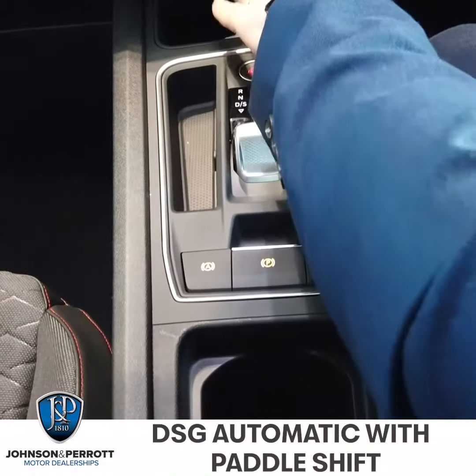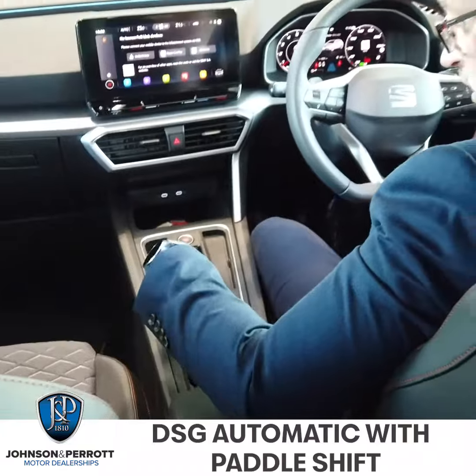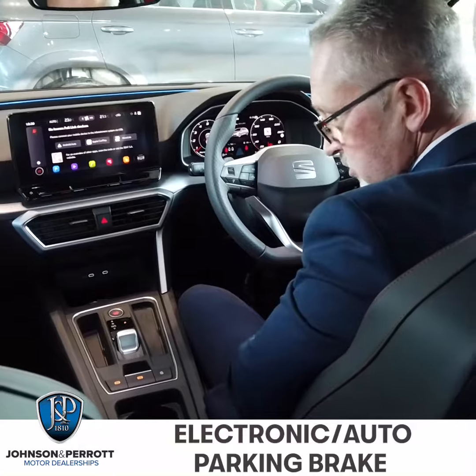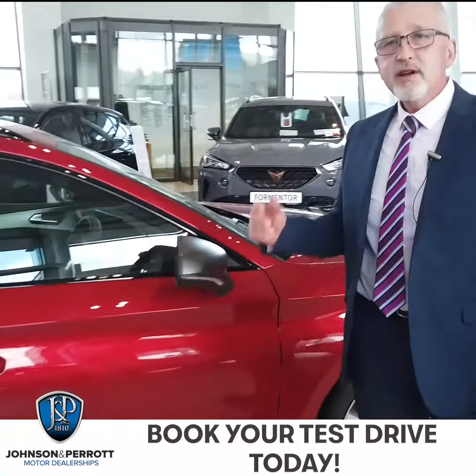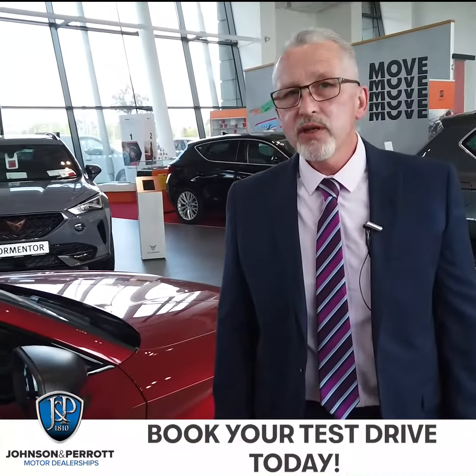You can get in some of the models wireless charging in here for your phone if it has that facility, fully electric parking brake with full automatic function — the car will never roll — and of course the fantastic DSG gearbox, second to none to drive. So thank you for looking at our Leon today. If you have any questions you can contact us here at Johnston Paris at Motorpoint or check us out online.